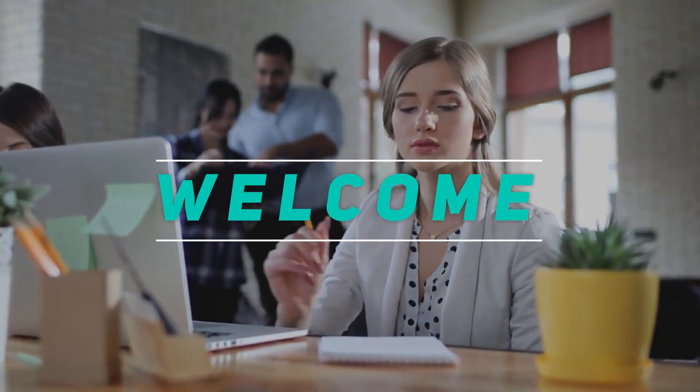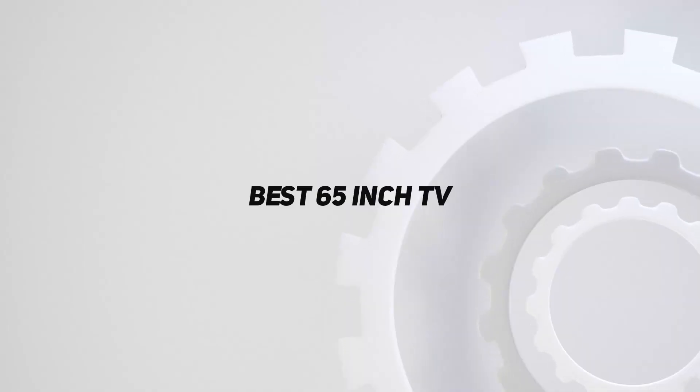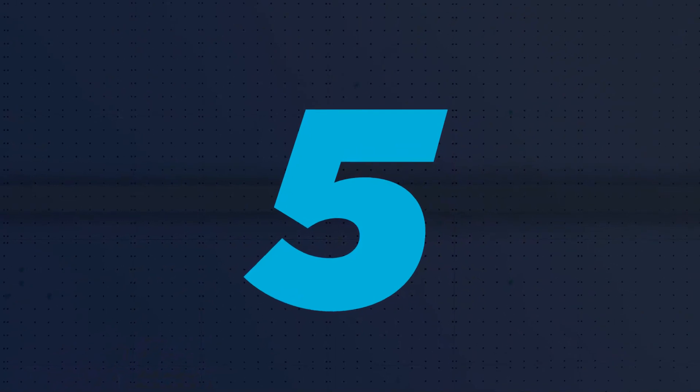Hey, welcome back to my channel. In this video, I'm going to talk about the Top 5 Best 65-inch TVs. Starting at number 5: the LG B3 Series.